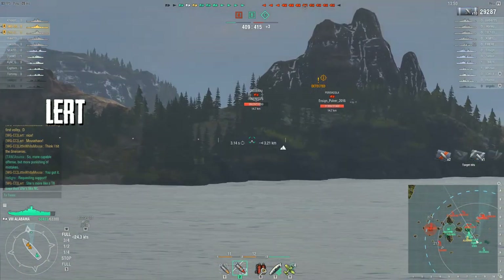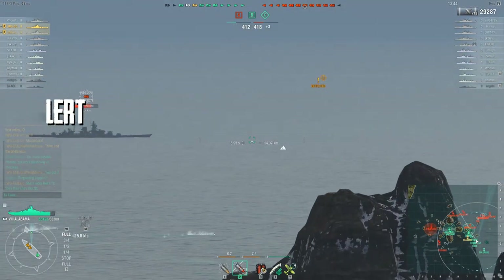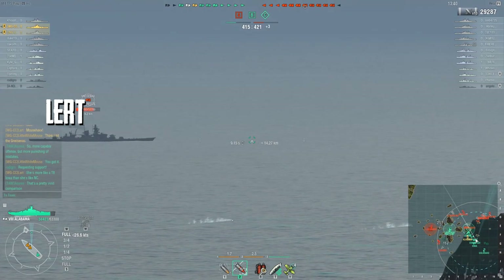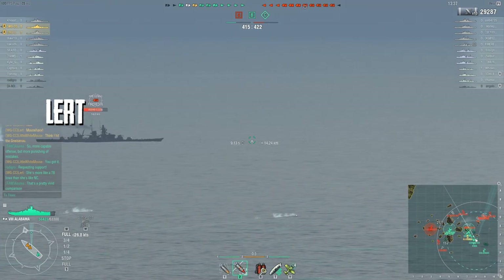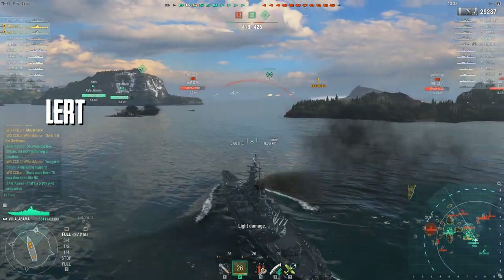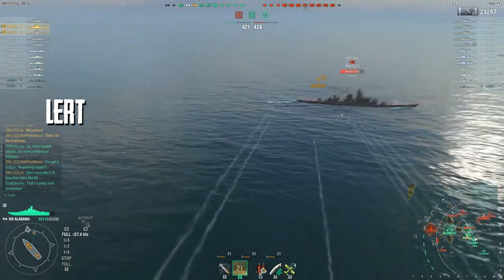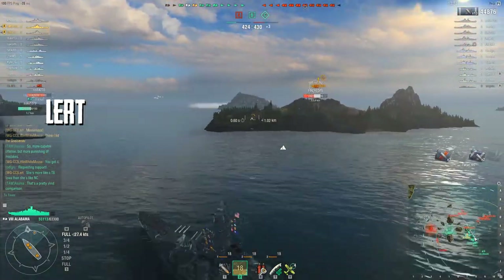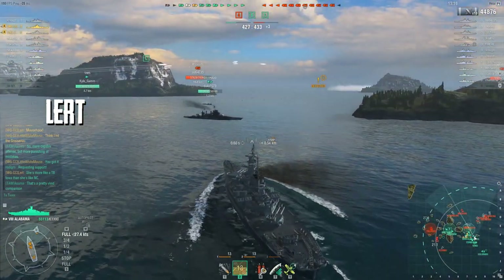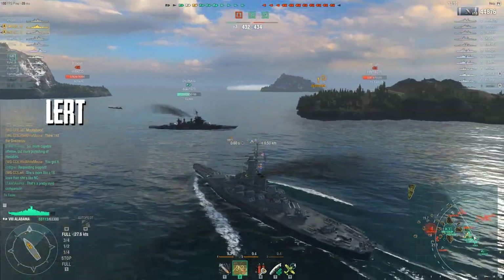Lert really started off hitting hard early in this round — he's already up to 30,000 damage, kind of outpacing Mouse at the moment. He's put himself in a good position with the majority sailing broadside to him, and that's why he's racking up damage right away. He got some decent hits on that ship and is now up to 44,000 damage. A very good start for Lert.